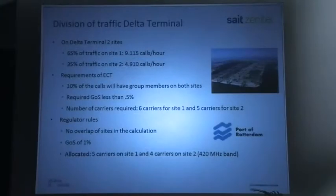On the Delta terminal — the largest of the two — we have two sites. On site number one, we have more than 9,000 calls per hour; on site number two, almost 5,000 calls per hour. We asked our regulator for 65% and 45% — which is 110% together — because not all traffic can be held on one site, and we estimated that about 10% of group calls will roam to another site. That means 110% traffic total. But the regulator didn't go for that, which is a pity.